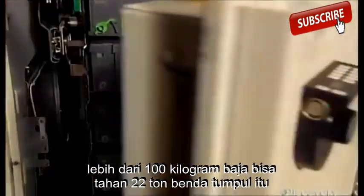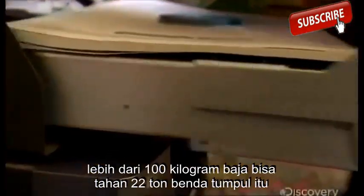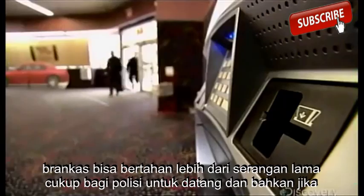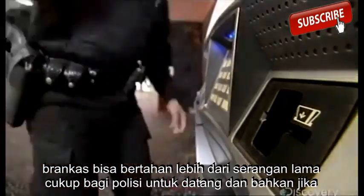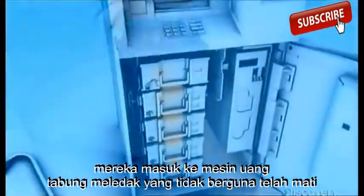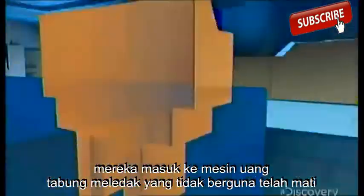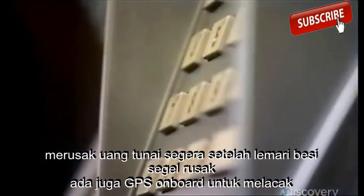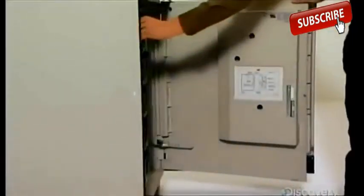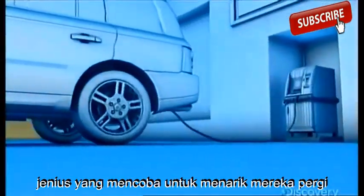Built from over 100 kilograms of steel and able to withstand 22 tons of blunt force, the vault can survive assault more than long enough for police to arrive. And even if they get into the machine, the money's useless — exploding canisters of dye ruin the cash as soon as the vault's seals are broken. There's also onboard GPS to track anyone who tries to haul them away.